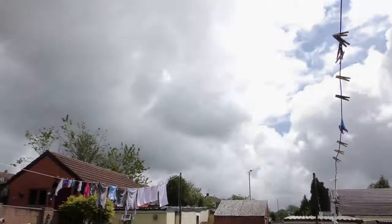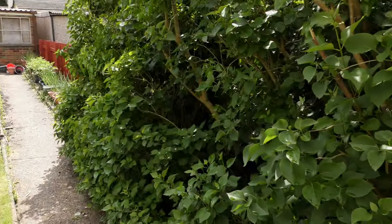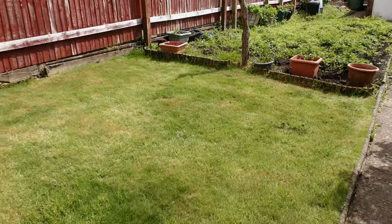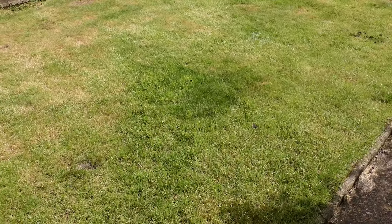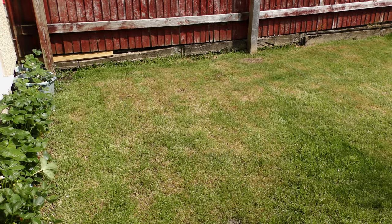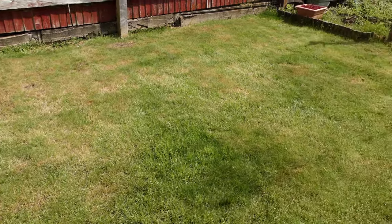There was overnight rain, it's a bit cloudy now, but the sun is out and it's very humid. Can you guess where the lawn was patched? Can you guess where the lawnmower failed and then cut a big chunk into the lawn? These things happen.